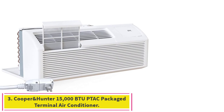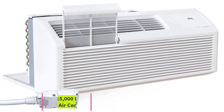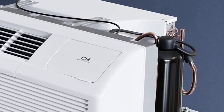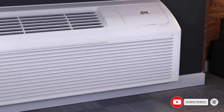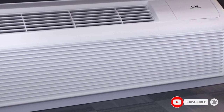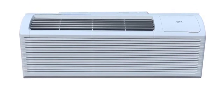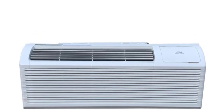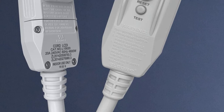Number 3: the Cooper & Hunter 15,000 BTU PTAC Package Terminal Air Conditioner. This is a high-efficiency air conditioner with a heat pump and electric cord, perfect for residential, commercial, and hotel use. It comes pre-charged with 410A refrigerant and offers a 7-year limited warranty on the compressor and a 5-year limited warranty on parts. Customers have praised its quiet operation and quick cooling, though some have reported leaking issues.